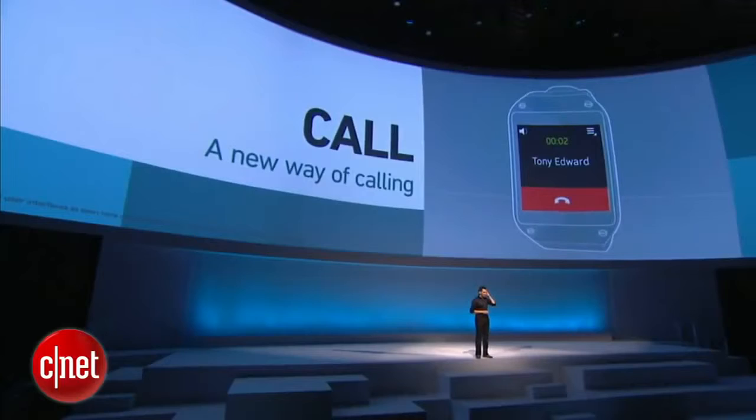When I receive a phone call, all I have to do is raise my hand to my ear, and I'm ready to talk. Yes, that simple, that natural. We have uniquely positioned the speakers and microphones so that you can talk as you would talk on a regular phone.